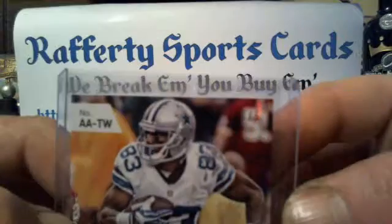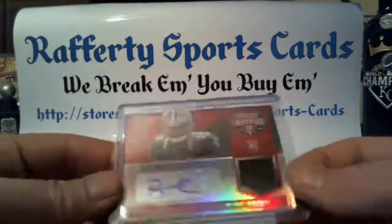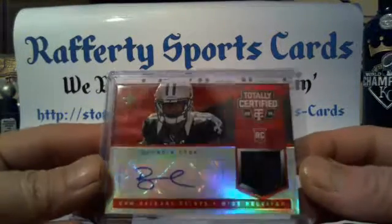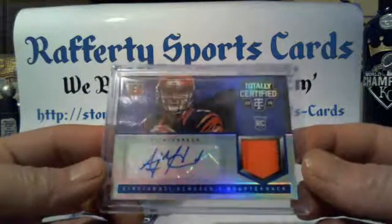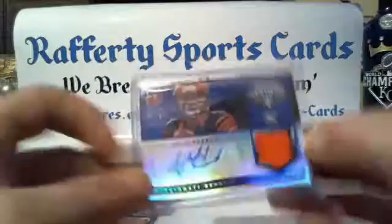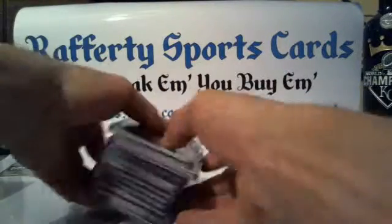Also 1 of 5: Auto Relics — a red mirror Brandon Cooks for the Saints numbered 24 of 25, and a blue mirror AJ McCarron for the Bengals, two-color, numbered 7 of 10.